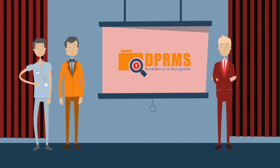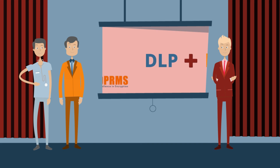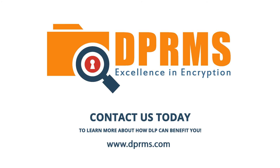At DPRMS, we believe that those mistakes should not have the potential to cost you your business. That's why we use a combination of DLP and IRM to ensure that your data is always as safe as it can possibly be. Contact us today to learn more about how DLP can benefit you.